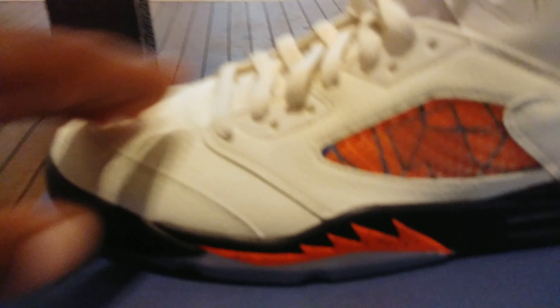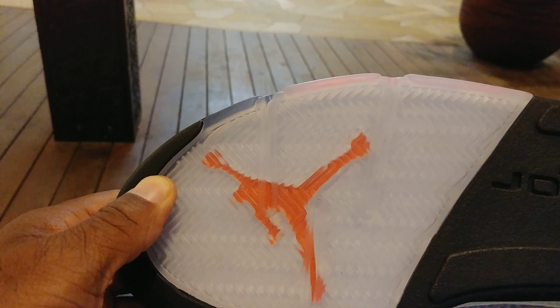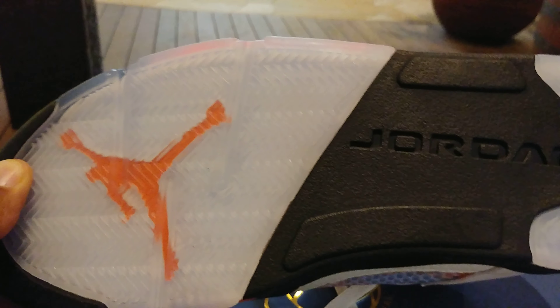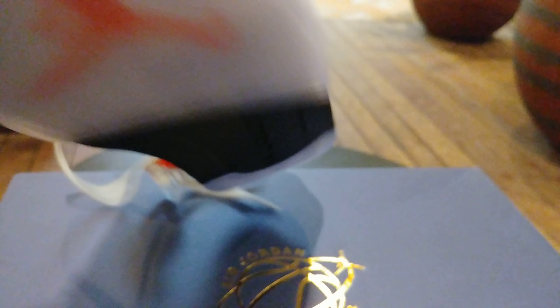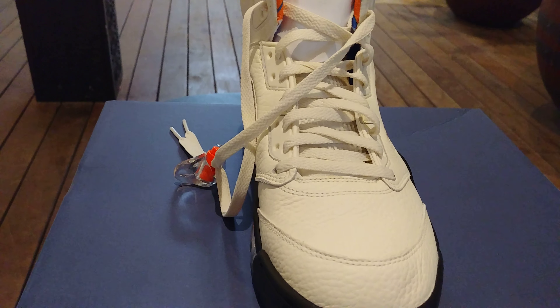Taking out the shoes — that's your quality control sticker for whatever it's worth. And there it is. Check them out: you got the icy blue bottom, that ginormous Jumpman, and your Jordan branding.